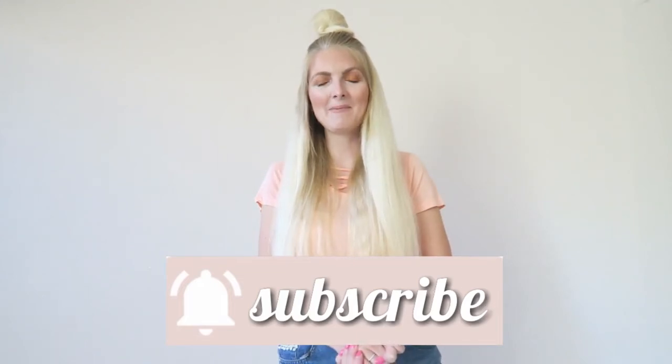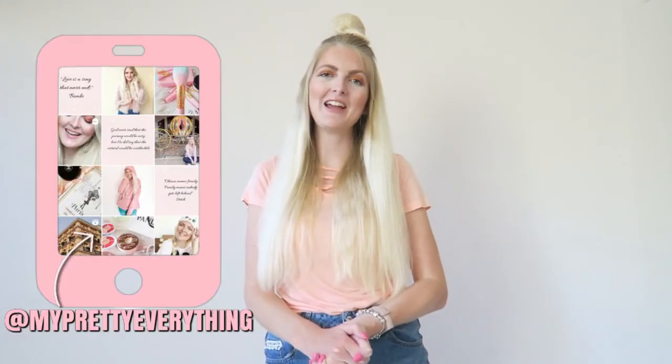Those were all my summer essentials! I really hope you enjoyed this video. If you did, please give it a thumbs up and let me know in the comments what your summer essential is. If you haven't subscribed yet, make sure you do — I upload twice a week, every Wednesday and Saturday. You can also follow me on Instagram, and I hope to see you very soon in one of my other videos. Bye!